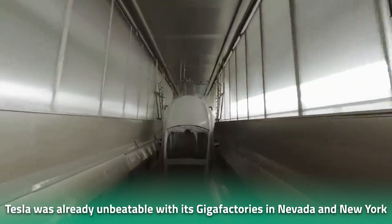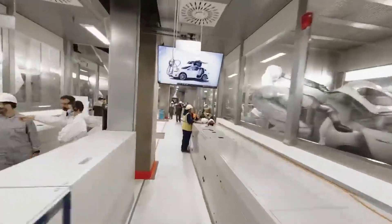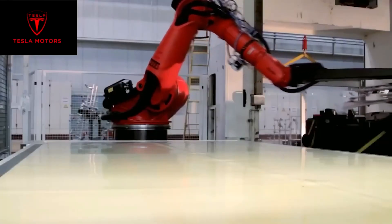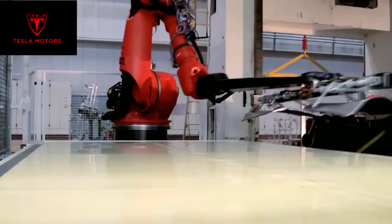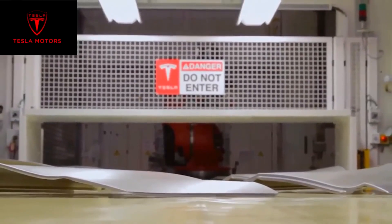Tesla was already unbeatable with its Gigafactories in Nevada and New York, but to meet the increasing demand, the EV maker had to break ground in Berlin. And now $4 billion and two years later, it's operating one of the most high-tech and state-of-the-art factories in the world. Just what makes it the best of the best? Let's find out.